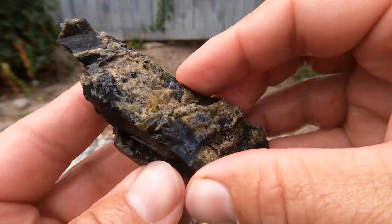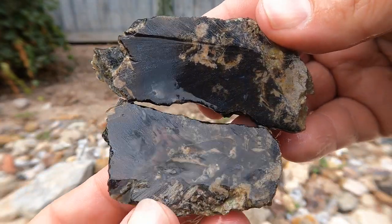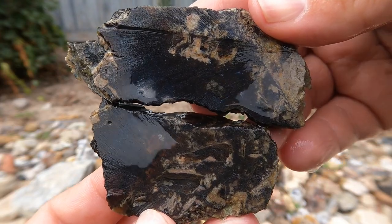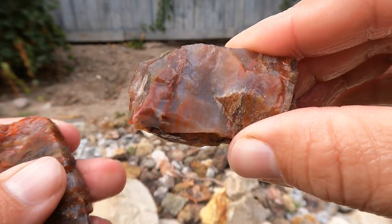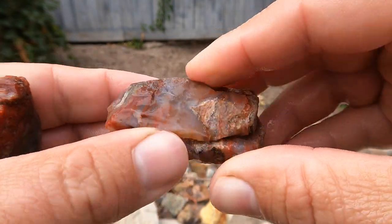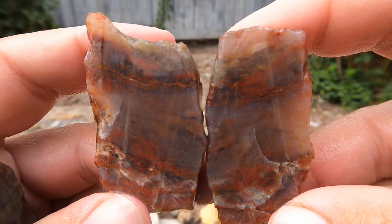Here's some more black agate from the van. That is very black — still neat stuff, though. Here's a piece of jasper agate. It fractured quite a bit — it used to be a lot bigger, and it comes from central Utah. Oh, look at that. Nice.